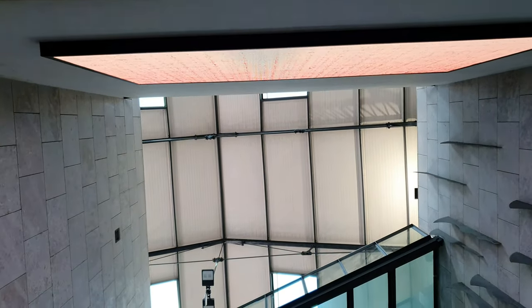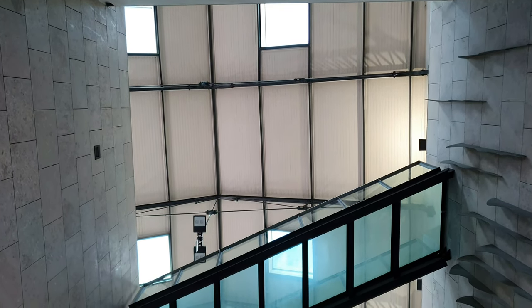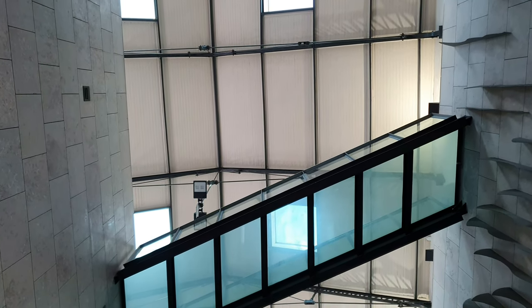Going up the second mechanical stairs, we see above these glass bridges — it's a very modern look for such an old station.